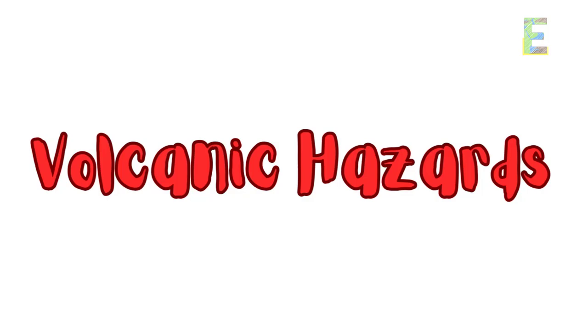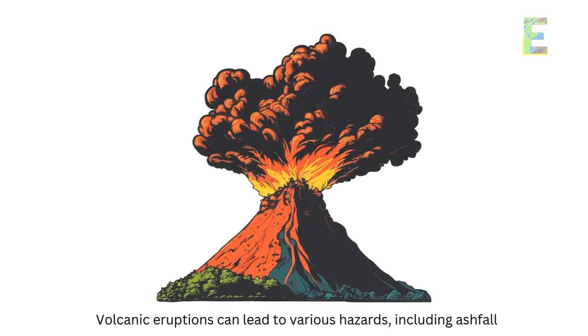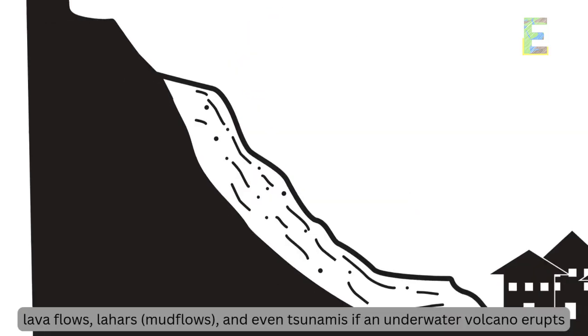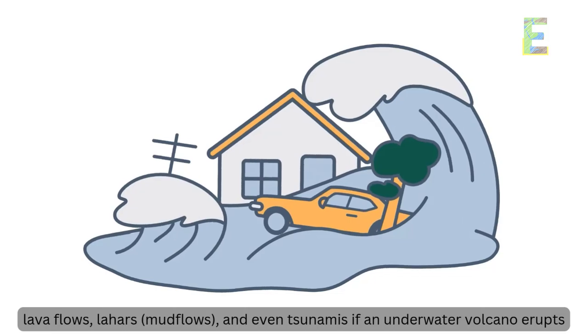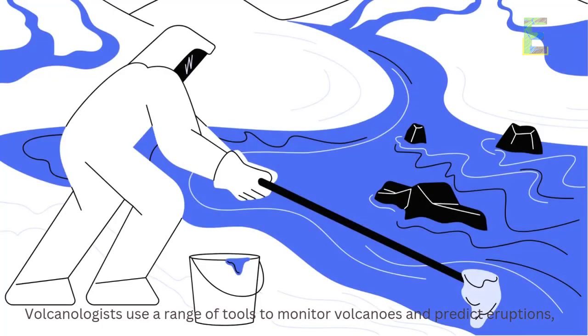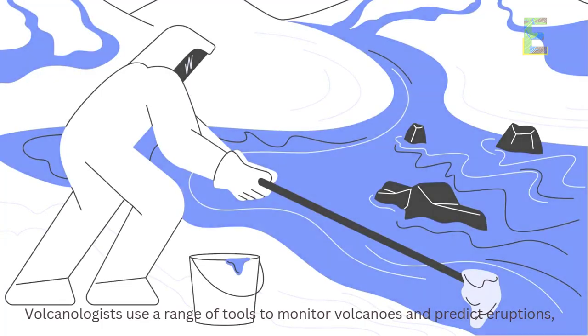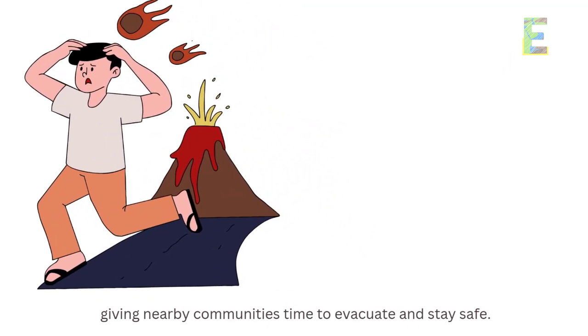Volcanic eruptions can lead to various hazards, including ashfall, lava flows, lahars, mud flows, and even tsunamis if an underwater volcano erupts. Volcanologists use a range of tools to monitor volcanoes and predict eruptions, giving nearby communities time to evacuate and stay safe.